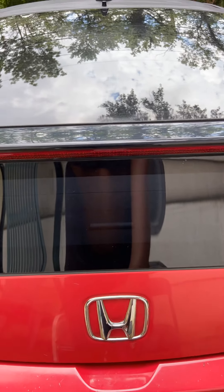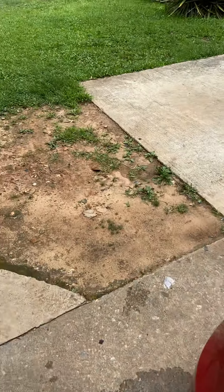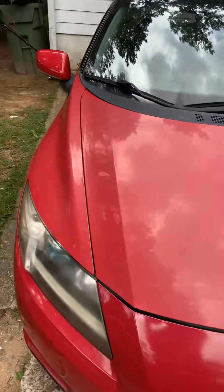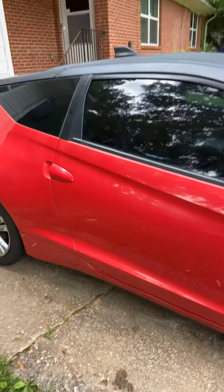Here's the trunk. Front. And here's the other side.